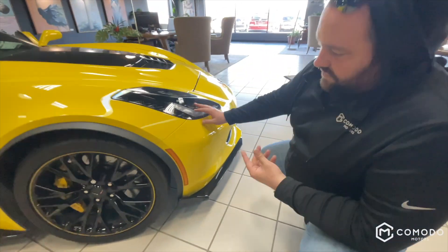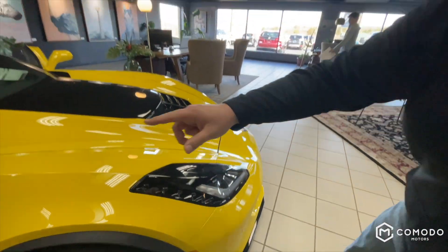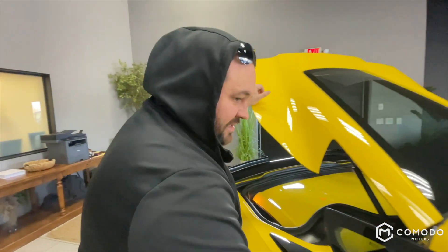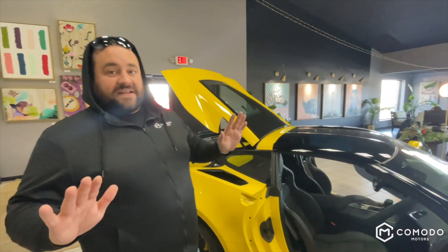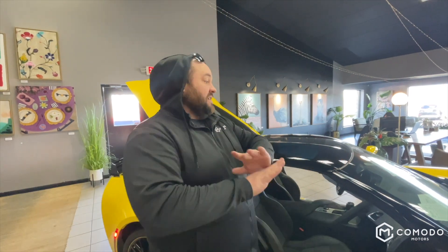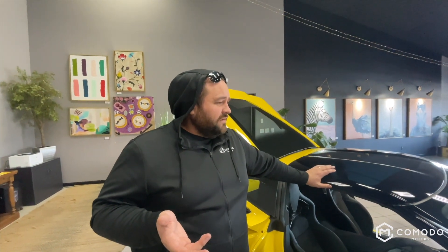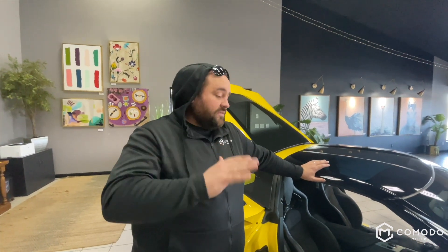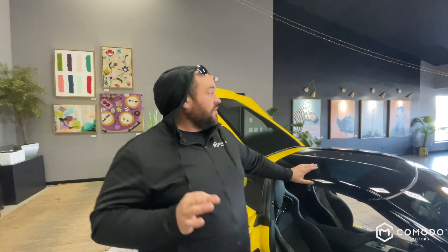This car is spec'd perfectly — ground effects package with the lip on it. Corvette in the headlights, Corvettes in the back window — look at the Corvette emblem in the back window, a lot of people don't even notice that. This car is impeccable: smells new, drives like new, all stock, and it's ready for you. If you're looking for a mint specimen — the last of the front-engine C7 Z06, the last year — this is it. They aren't making any more. It's a numbered car; race yellow, they made less than 3,000 of these. Visit komodomotors.com, 616-536-2405, get a hold of Enzo or Joey.